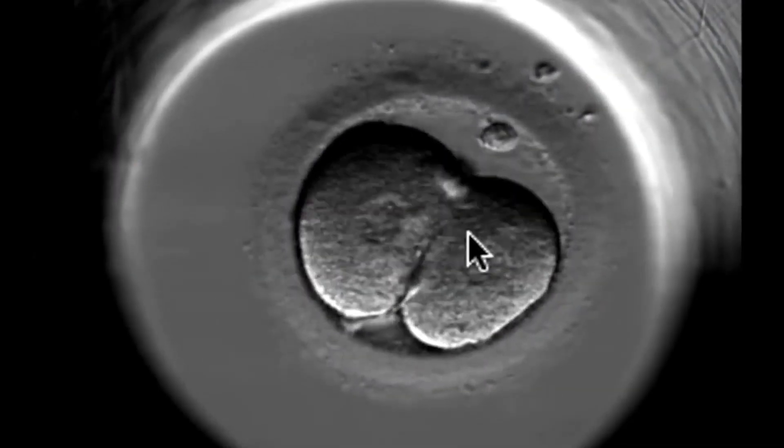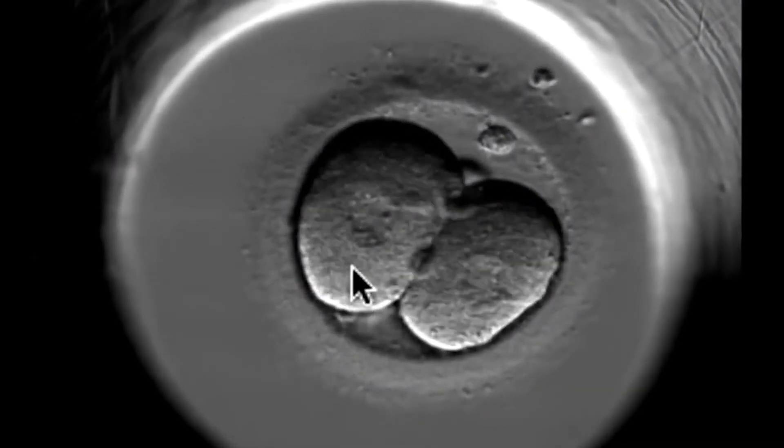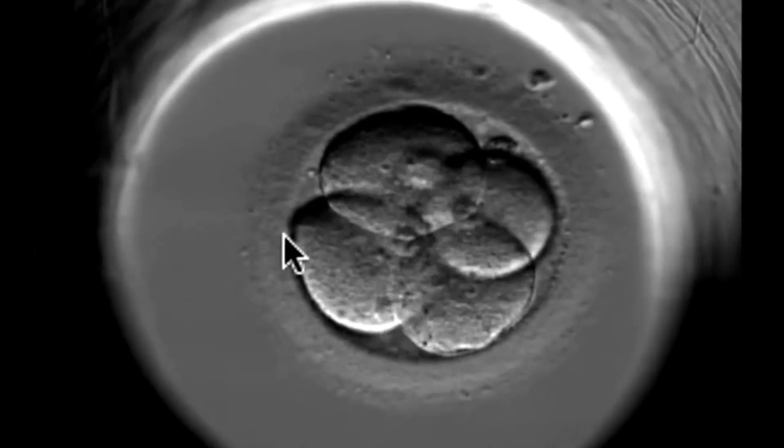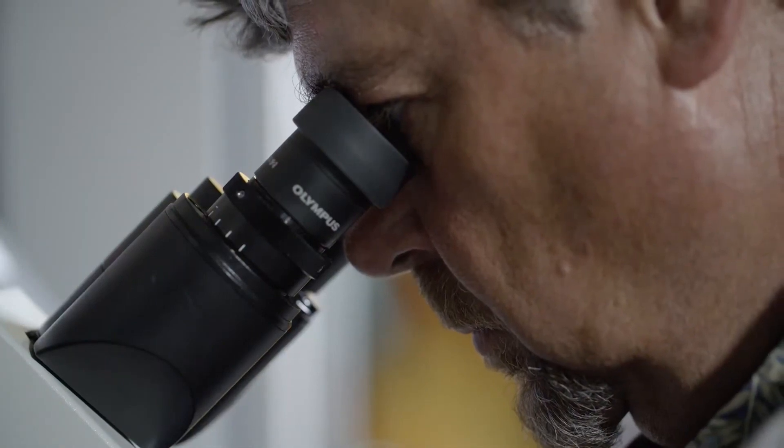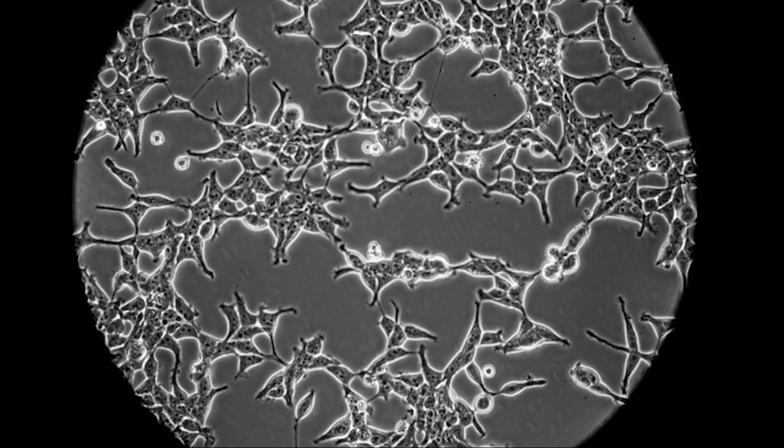Fetal-derived cells grow rapidly and naturally divide. They sort of naturally want to keep dividing because you go from one cell to a baby — in nine months, those cells are dividing pretty rapidly. Fetal-derived cells are used by scientists all over the world. At Northwestern Medicine, Dr. Thomas Hope studies a form called HEK cells for HIV research.